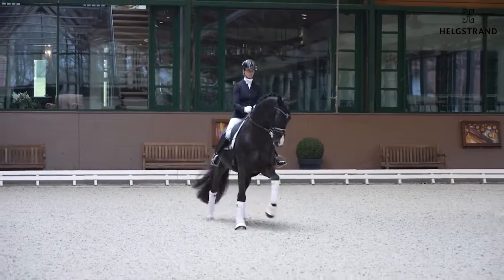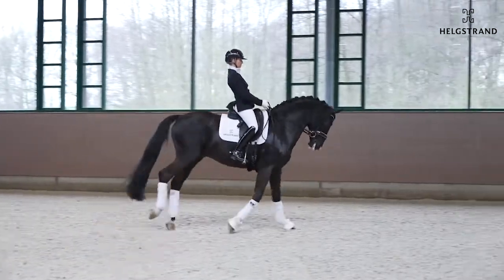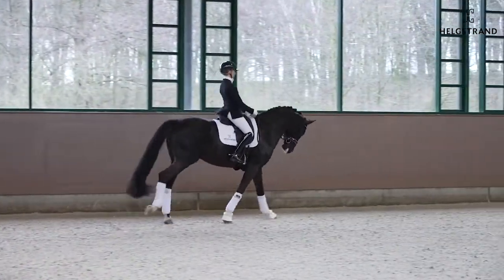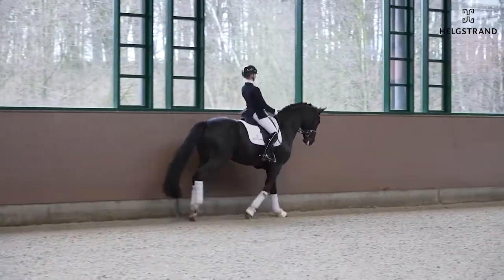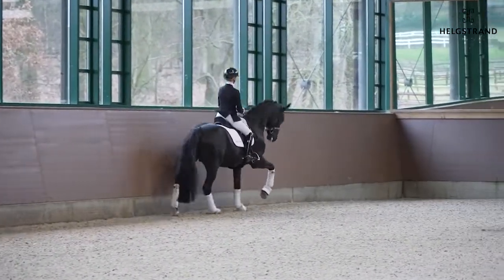As more power you put into him, he just accepts and says, I'll try my best. And here again, very easy in the bending. He really shows nice talent for the lateral work, and again, a clean change here. Very good.